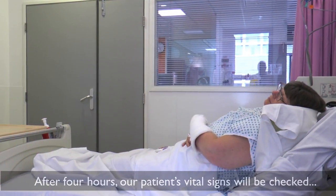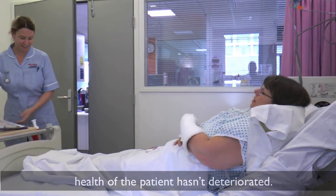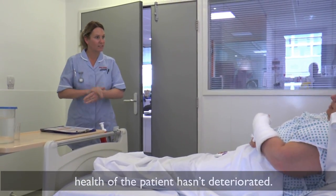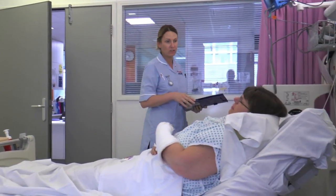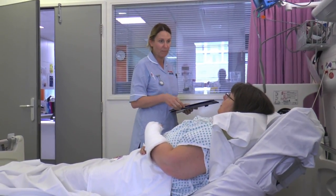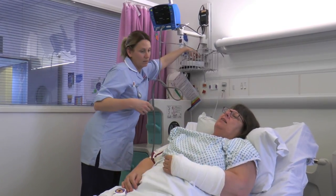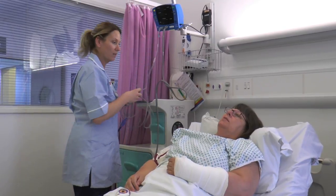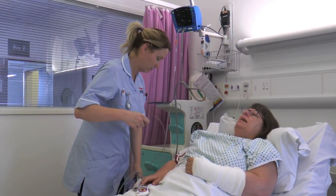After four hours, the patient's vital signs will be checked again to monitor the cough and to make sure her health hasn't deteriorated. The nurse asks about pain in the wrist and checks observations including blood pressure and temperature. The patient mentions the cough hasn't cleared up and that she smokes, but it doesn't seem to be getting worse.